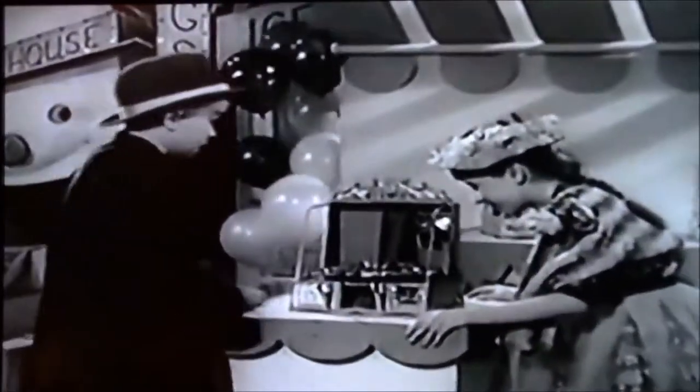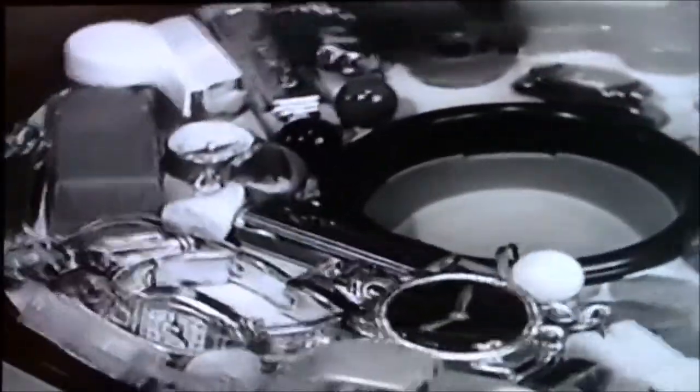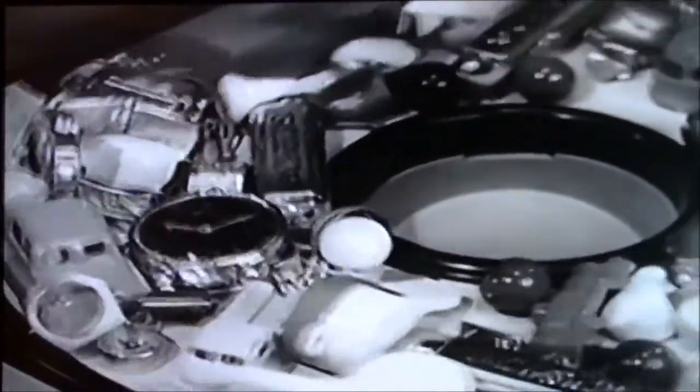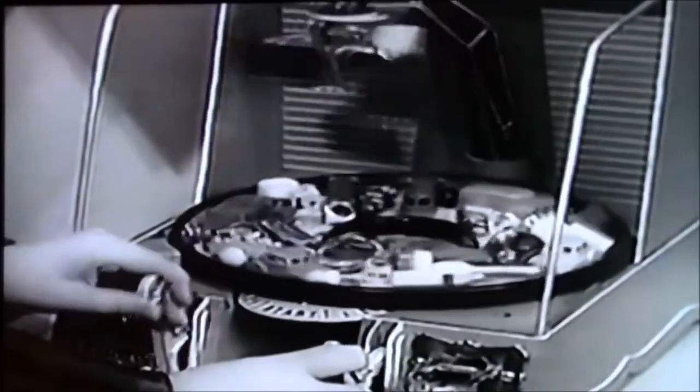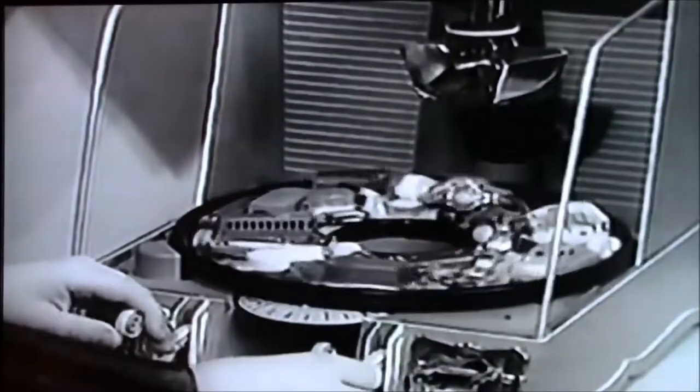I'm going to watch for you. Penny in the slot, and look at the prizes go round and round. This lever moves the bucket from side to side. This lever moves the bucket up and down.